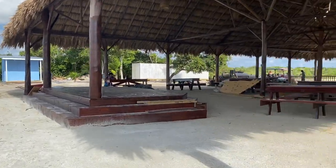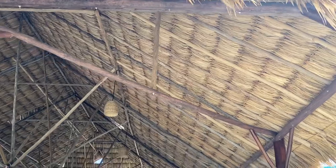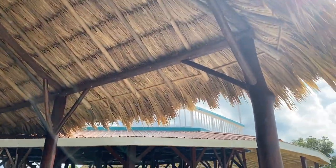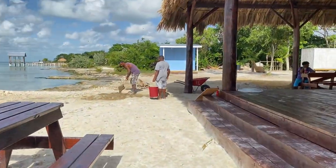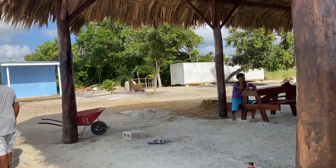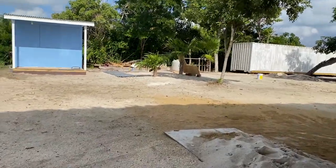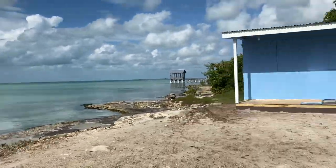It looks like they've got a bit of a bandstand there — big beautiful palapa — and then this here is just a viewing area up there, a little party area. There's a second story where people can go. Very nice. And you can see the construction workers are out here doing their thing.